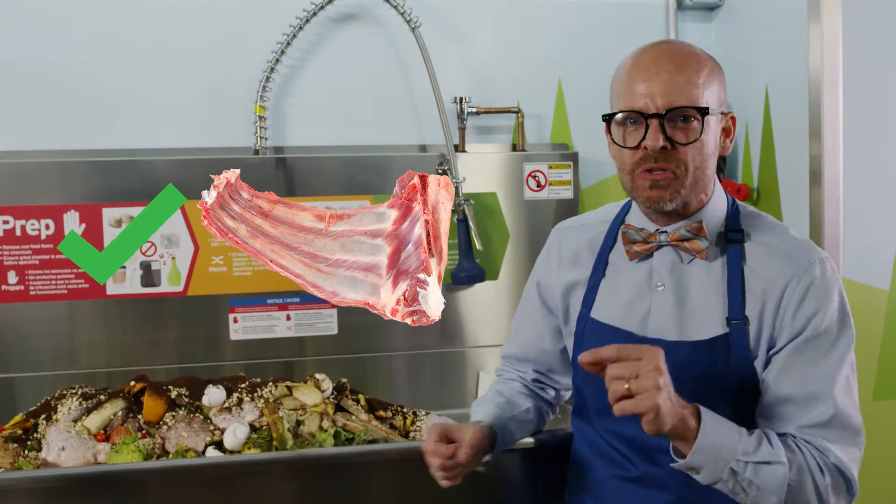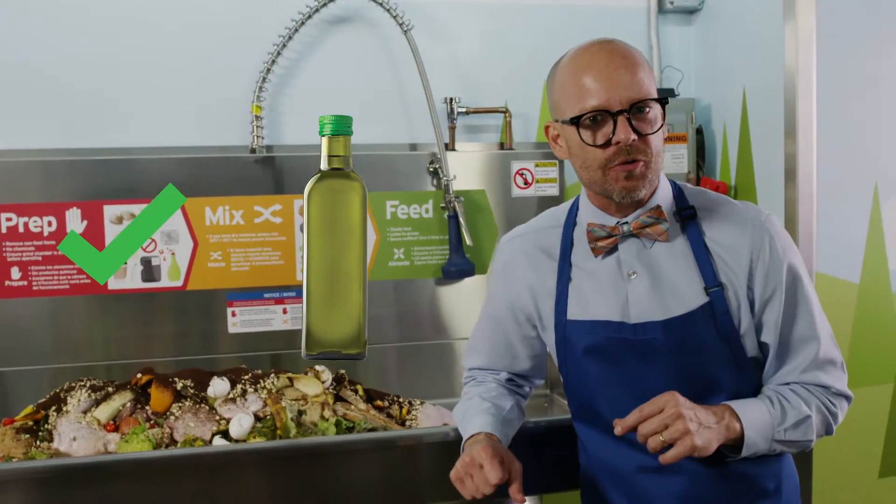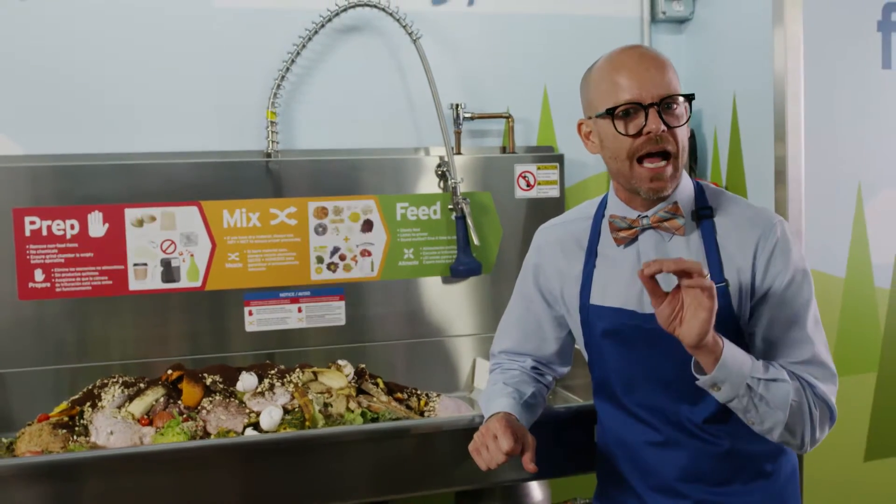Yes, bones — all good. So are fats, oils, and grease as long as they are not hot.